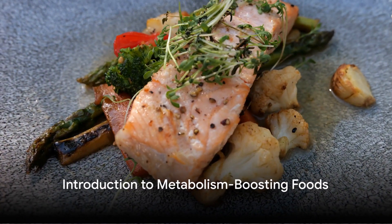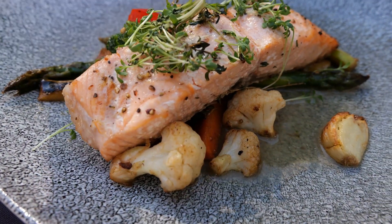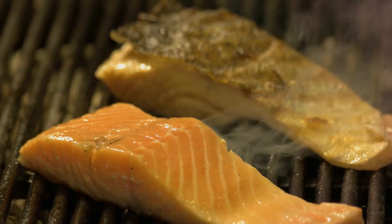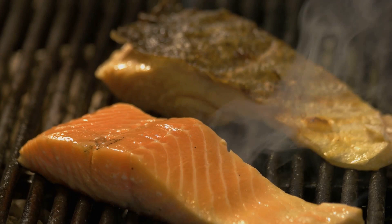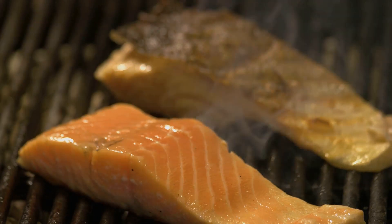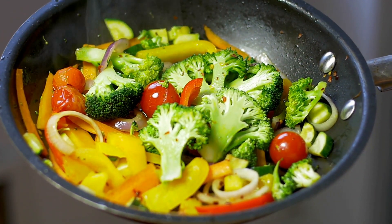Ever pondered about your current diet and wondered if it's helping to boost your metabolism? Metabolism in essence is a set of chemical processes that transforms the food we eat into the energy we need to survive and thrive. It's like the engine that keeps our bodies running, and certain foods can actually help rev up this engine.